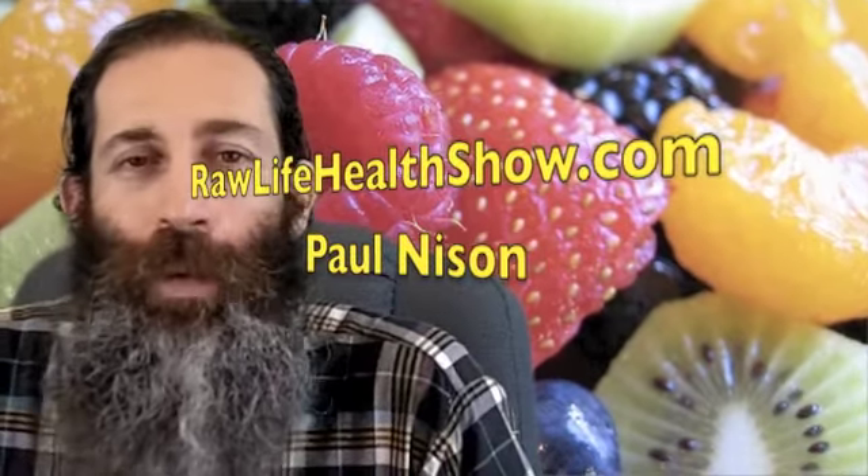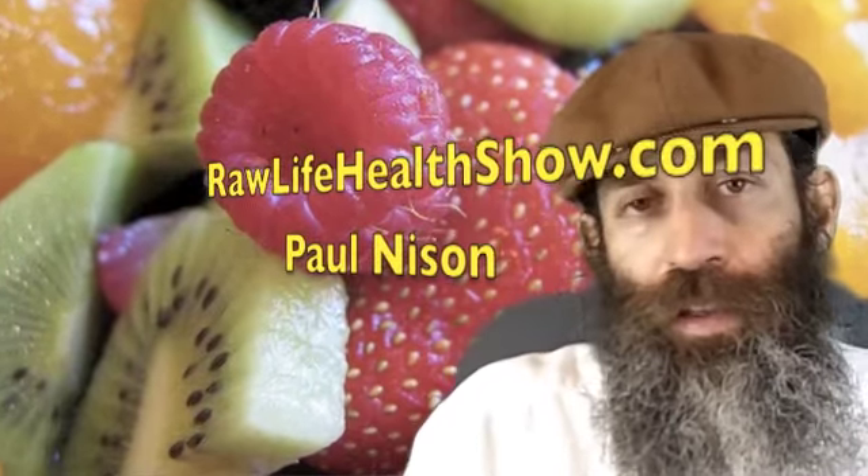This is the Raw Life Health Show. Hello everybody, it's Paul Neeson with the Raw Life Health Show. We are in South Africa at this amazing retreat here that we're doing.